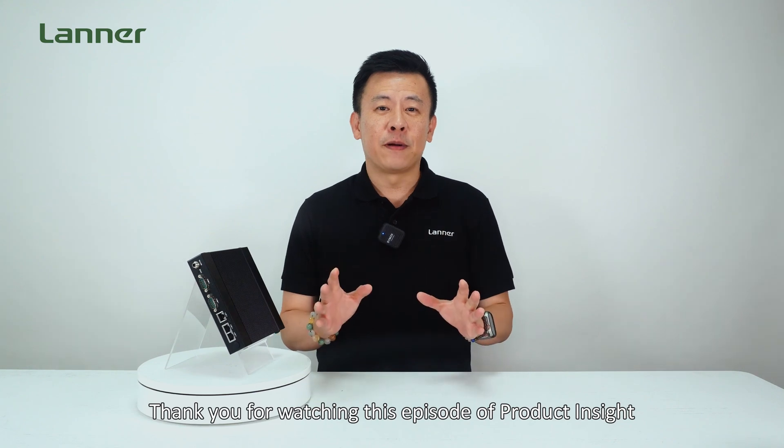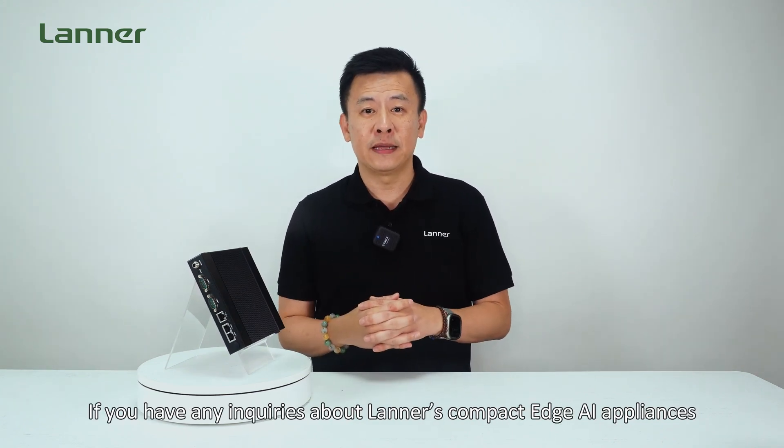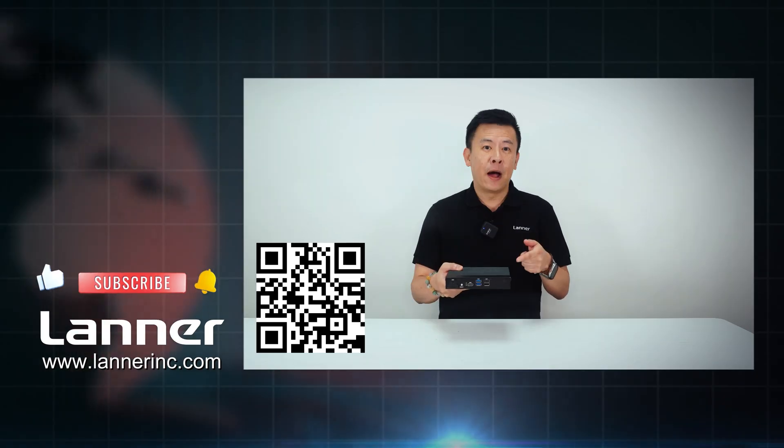Thank you for watching this episode of Product Insight. If you have more inquiries about LANIT's compact Edge AI appliances, please contact us and we'll get back to you. See you next time. Powered by NVIDIA.